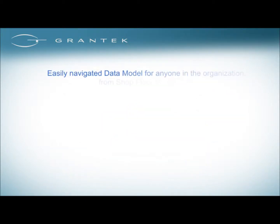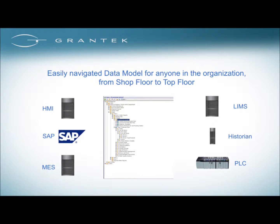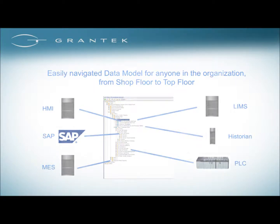The data model is easily navigated for anyone in the organization, from shop floor to top floor. No need to have technical knowledge of the data sources — just simply navigate the simple folder structure and get the data you need, when you need to.